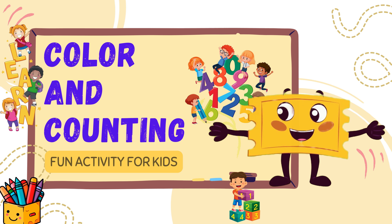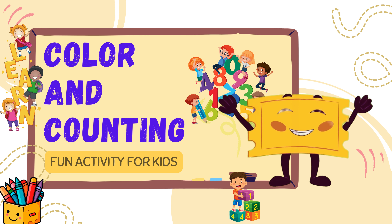Hi kids! Today we are learning colors and counting with pictures. Let's go!